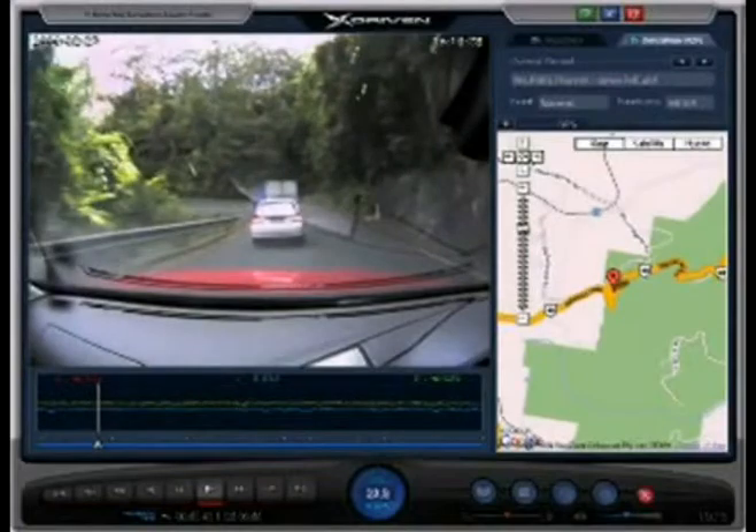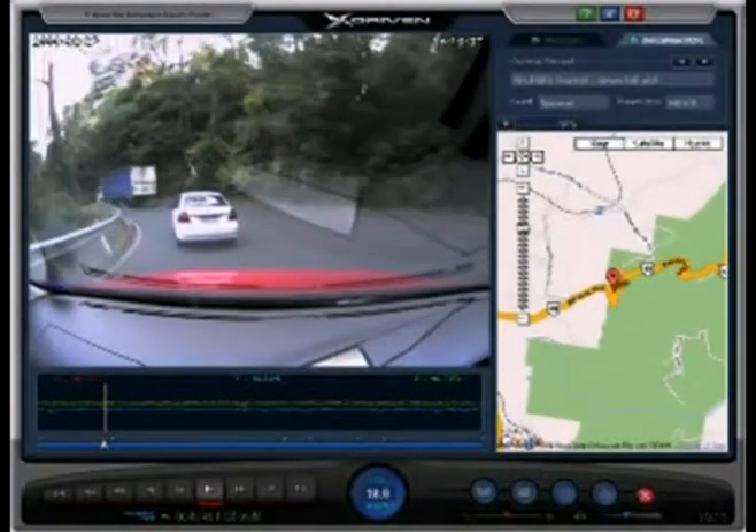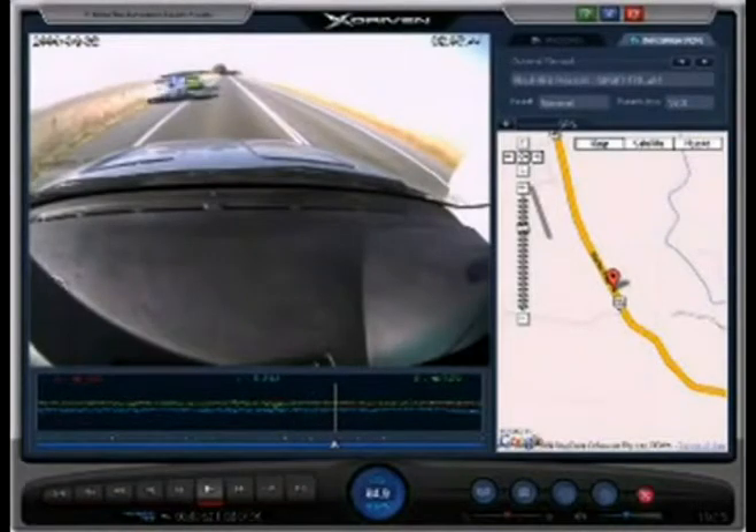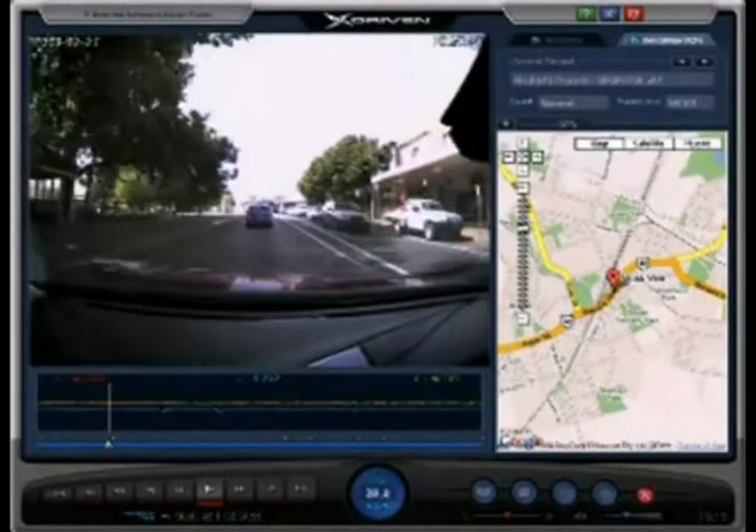X-Driven black box is used by truck fleet owners, taxi companies, driving schools, rental cars and police departments to ensure safety, help crime prevention and monitor driving behavior.